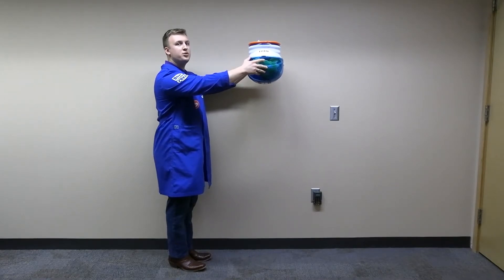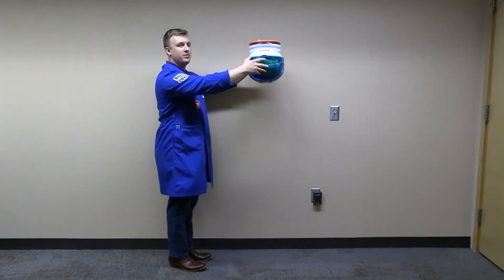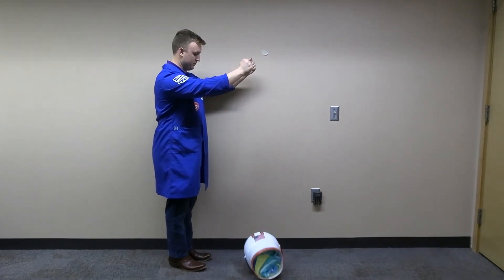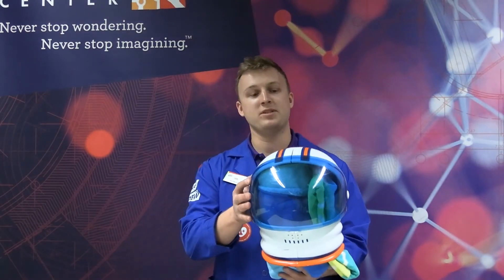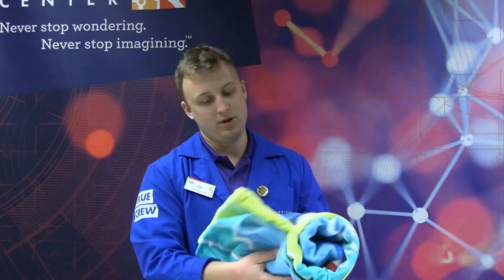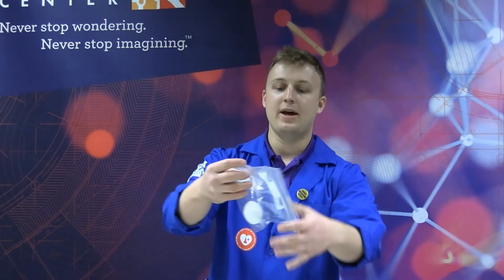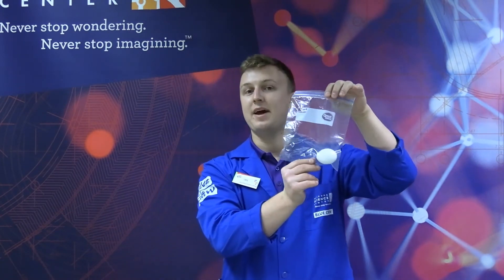Three, two, one, drop. Here is our helmet with the astronaut hopefully safe and sound inside. Let's check it out. As I remove the padding, we will check on our astronaut to see how he did. And as you can see, because of all the protections we took, he is safe and sound.